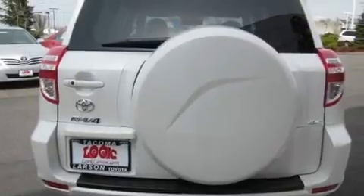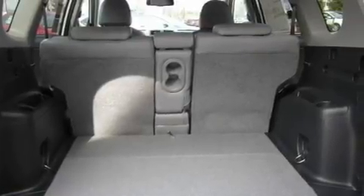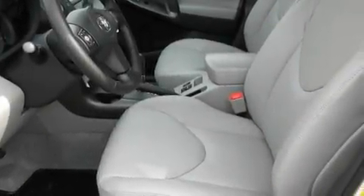Its top features include heated seats, air conditioning with automatic climate control, cruise control, a CD player, a leather-wrapped steering wheel, alloy wheels, tinted glass, traction control, steering wheel mounted controls, and a sunroof that enables you to fill the cabin with fresh air at the push of a button.